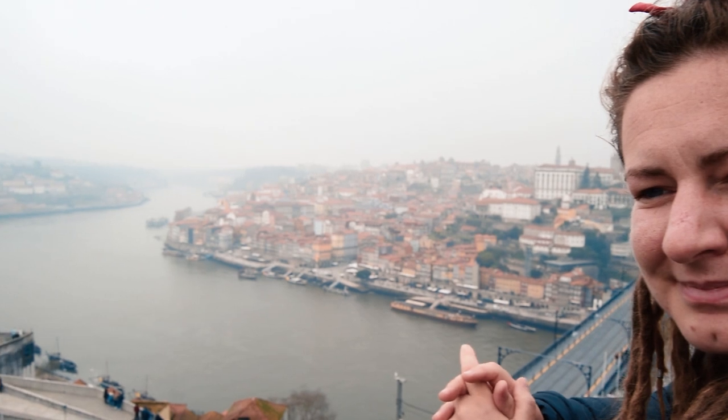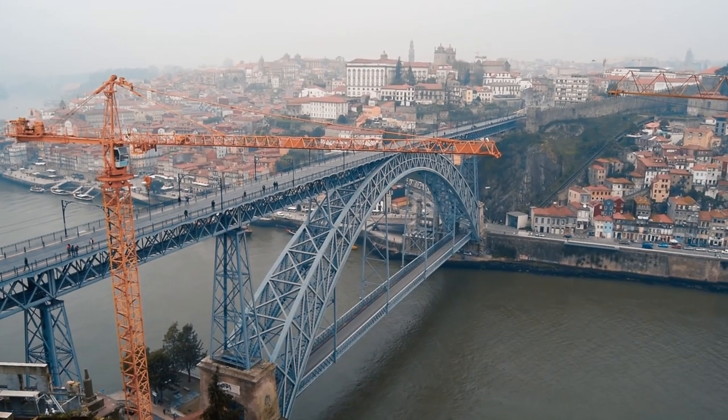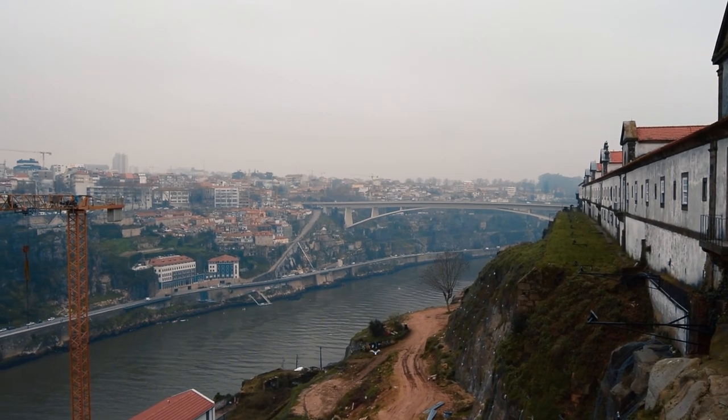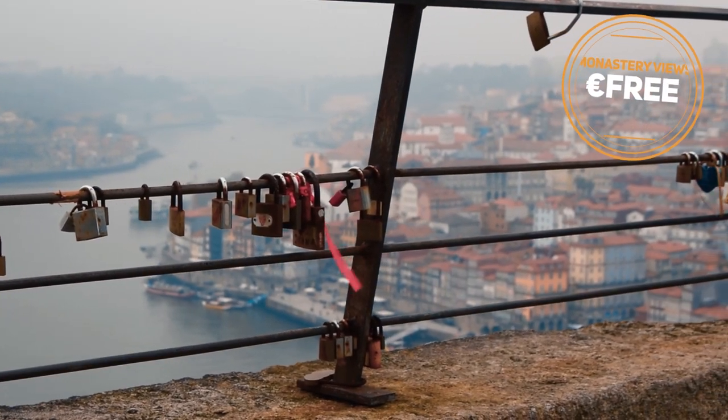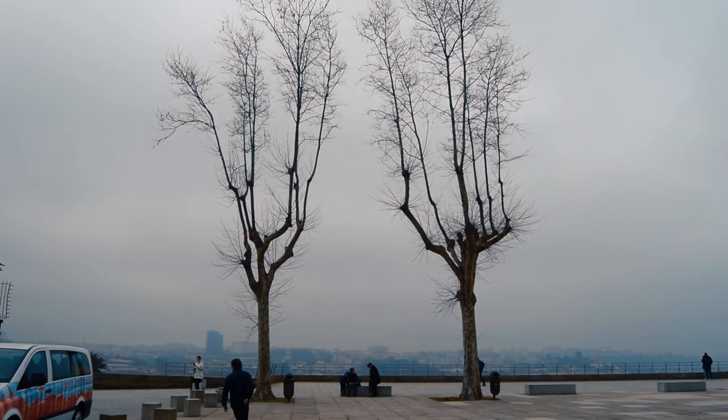Look at that lovely blue sky! It's a shame we're travelling in February. As you can see the views are absolutely fantastic, and what's better, it costs absolutely nothing. The monastery is now a military base and museum.